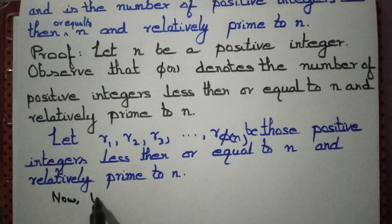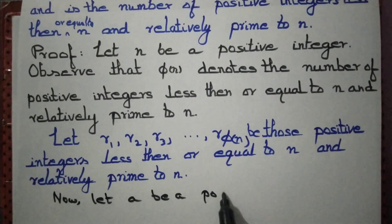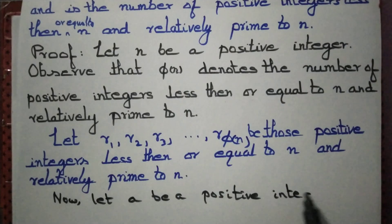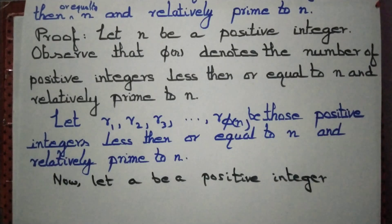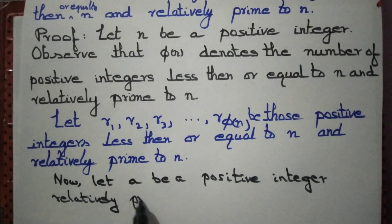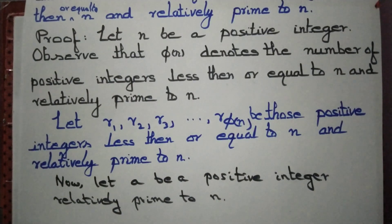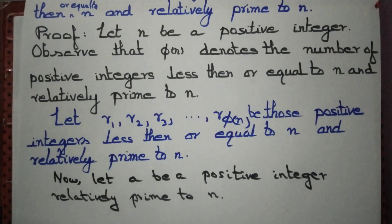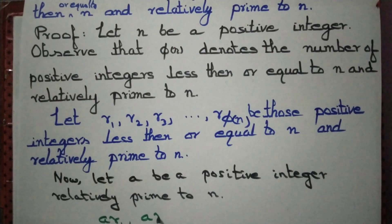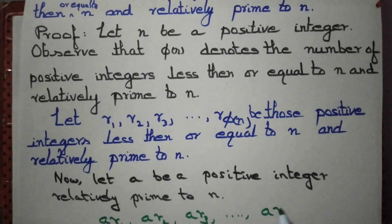Let a be a positive integer relatively prime to n. We consider the integers a·r1, a·r2, a·r3, ..., a·r_φ(n).